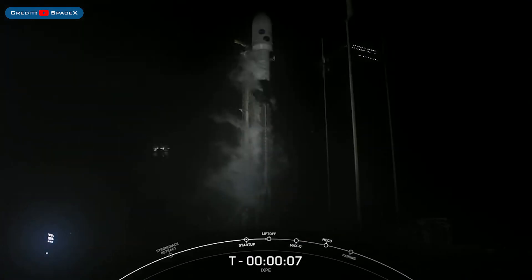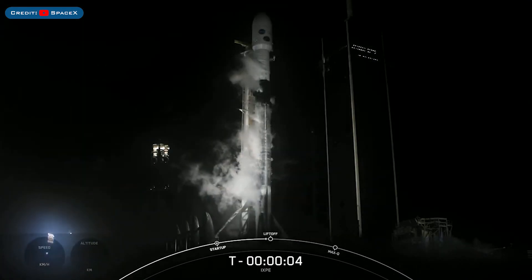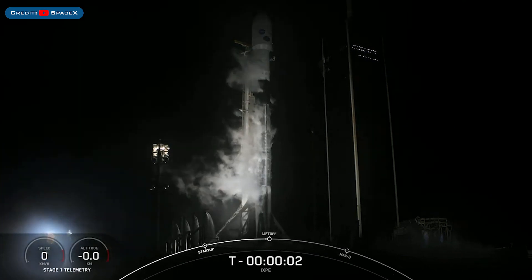There's not a huge amount of updates today, but to start this video, we had yet another SpaceX launch for NASA with the XP launch during the week.